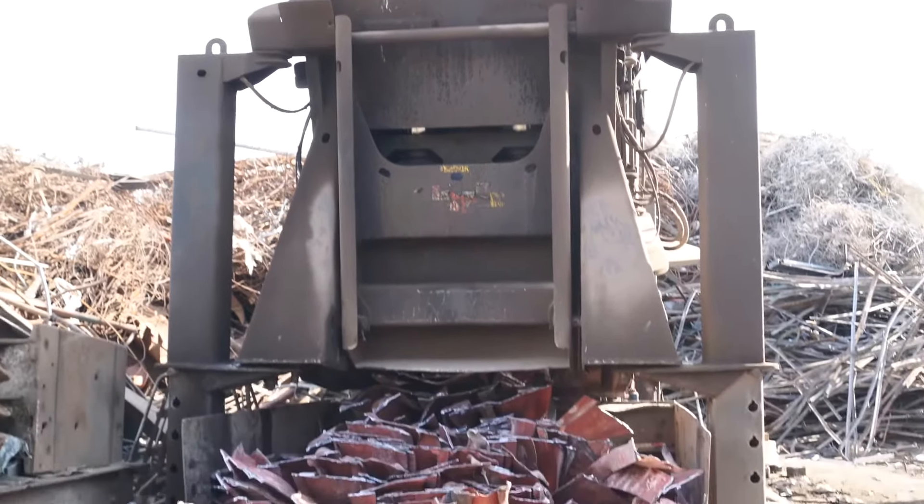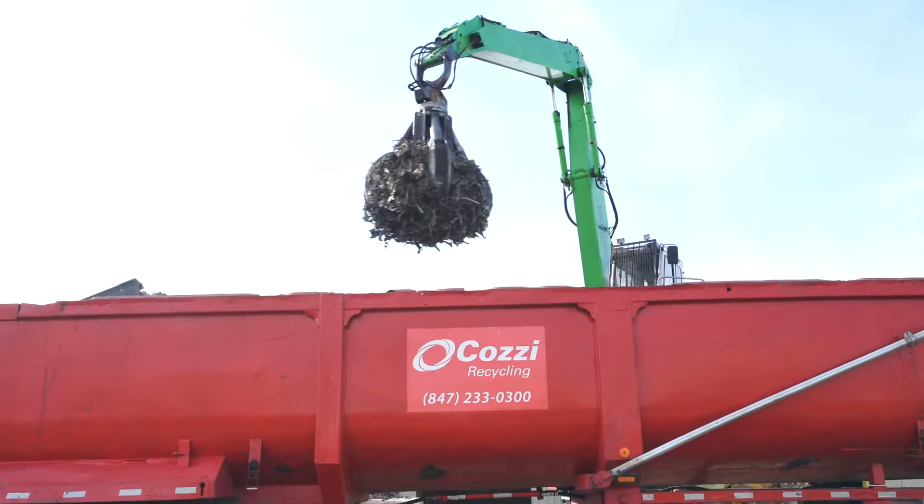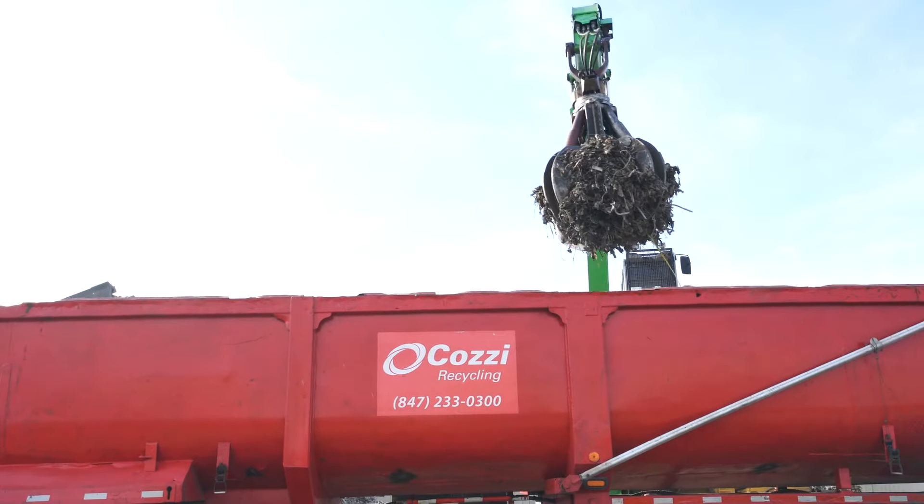Being able to easily track the scrap you sell to Cozy Recycling is important. If you want to get your boots on the ground and see this operation firsthand, call us today to schedule an in-person tour.